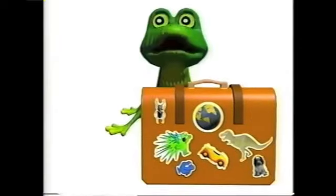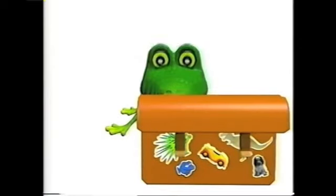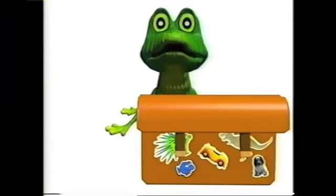Henry, it's time for your special report. What? Now? Yes, Henry. Now. You are ready, aren't you? Of course I am. What was it about again?